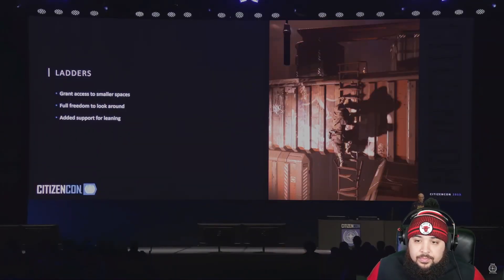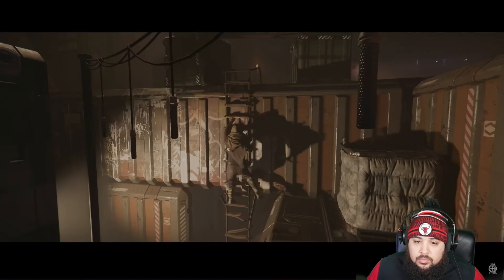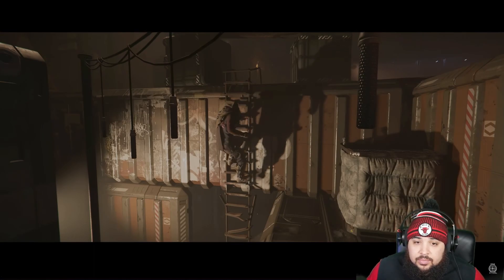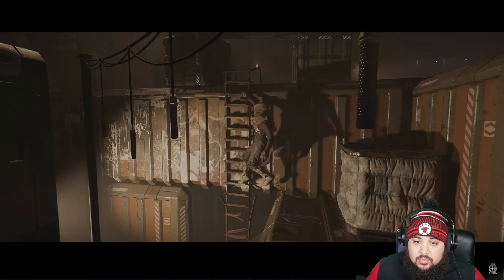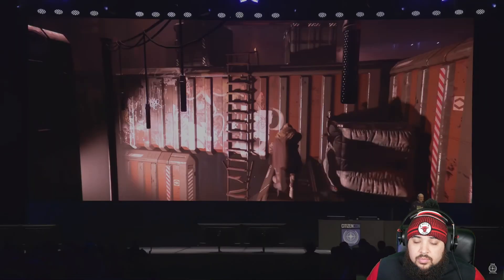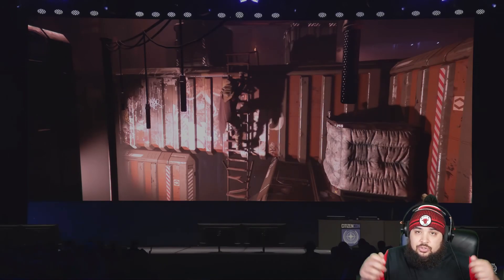Moving from horizontal to vertical — we put in some new subtle and significant improvements to climbing. We have midpoint markups that let you enter ladders anywhere. We're gonna let you look around, do 360s, lean on the ladders to avoid obstacles or peek around corners.